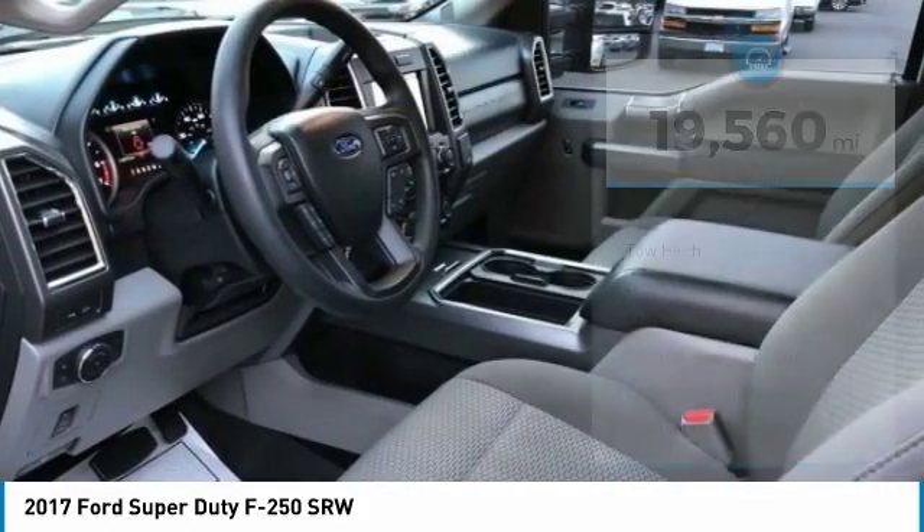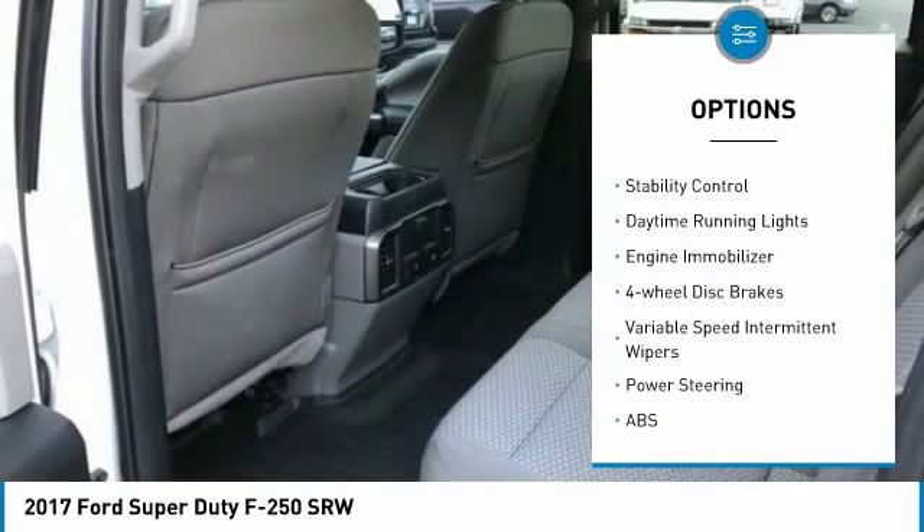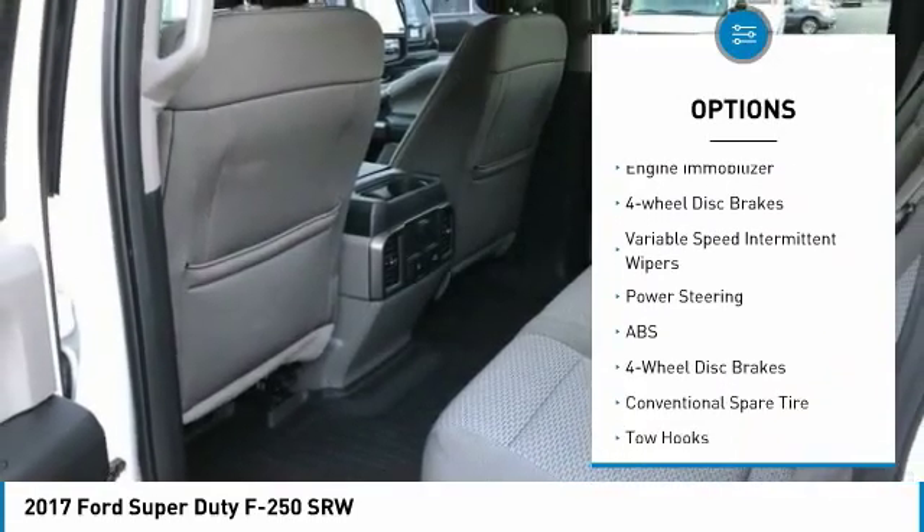Here are some of this vehicle's great options: tire pressure monitor, four-wheel drive, tow hitch, brake assist, stability control.